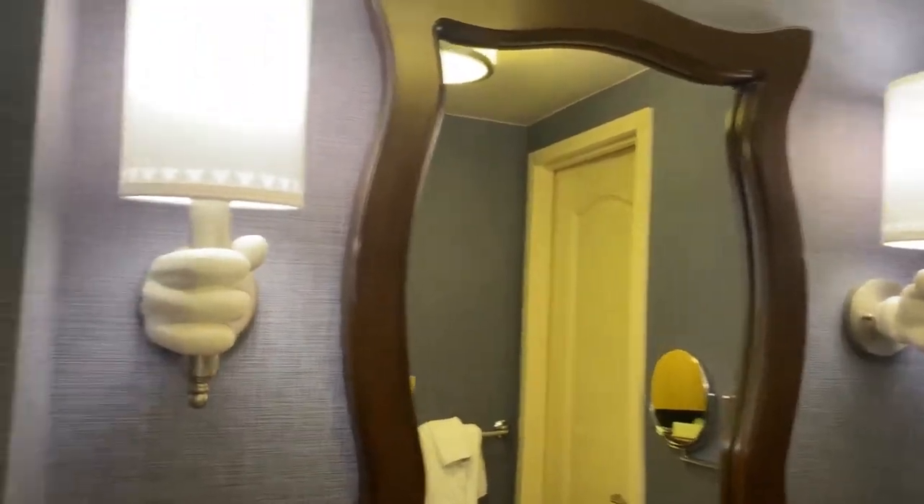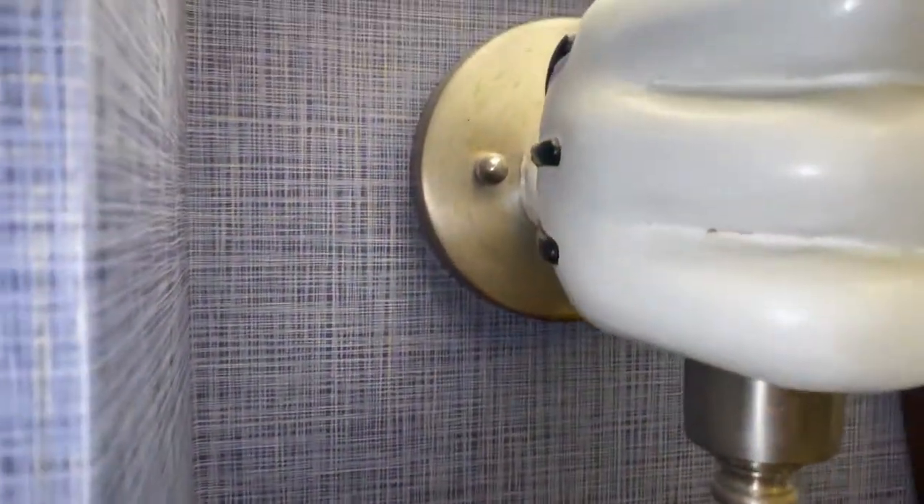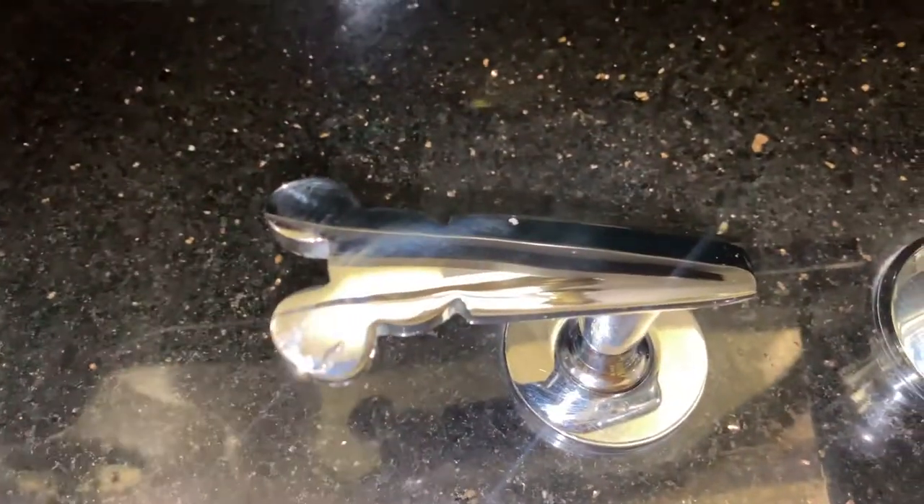There's a mirror, there's a shower, and look how cute these sconces are. Even the faucet has little Mickey-shaped handles.